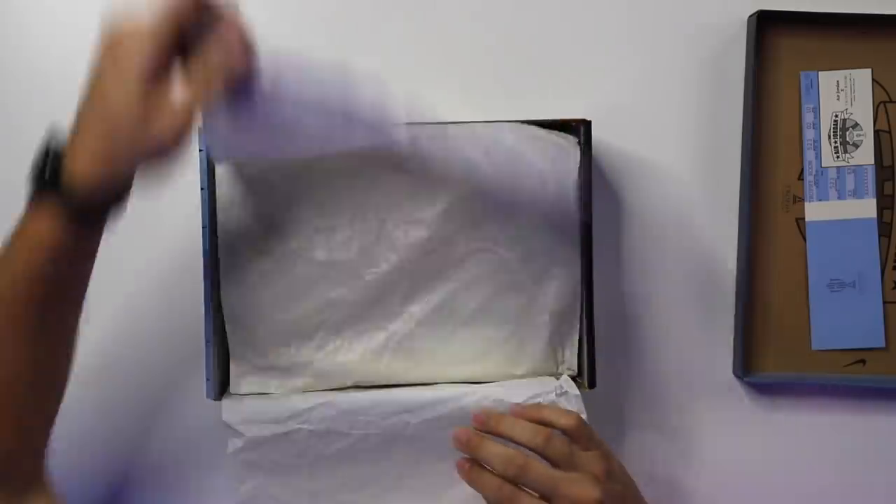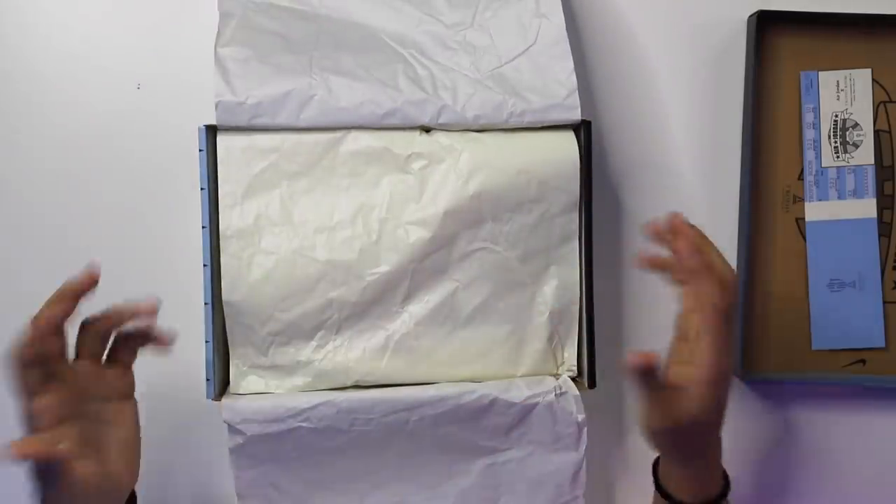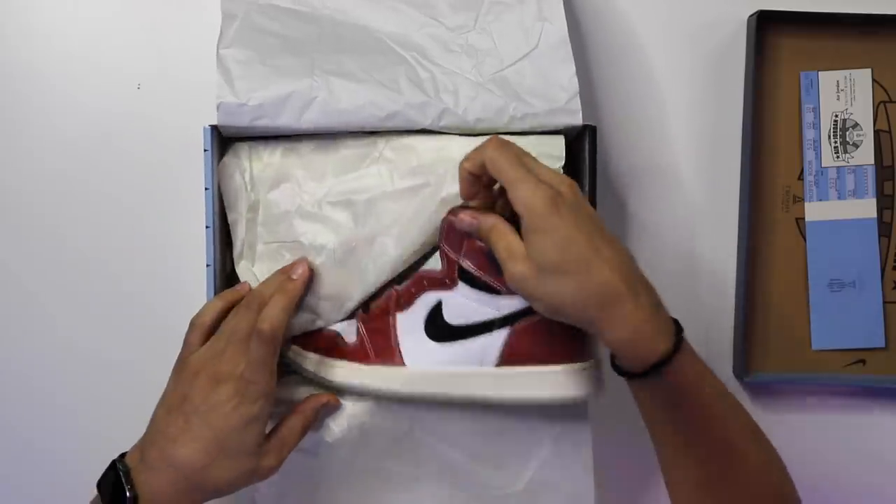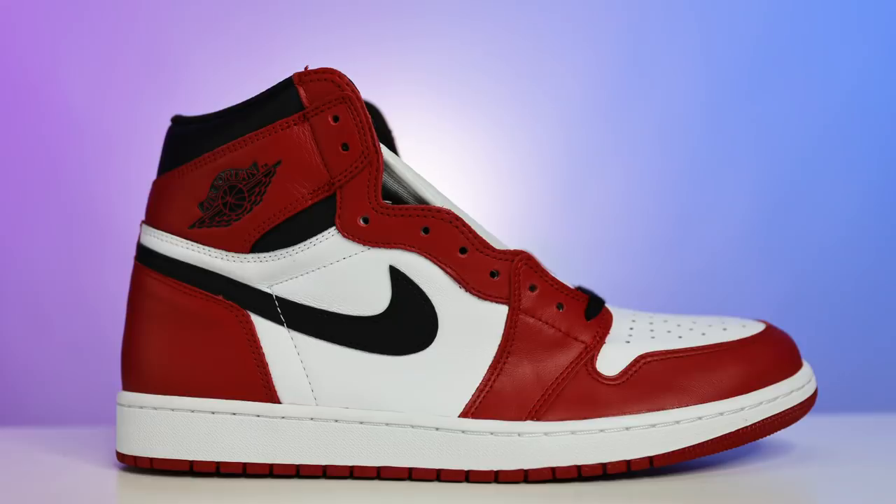Peeling the paper back, first you have a set of white paper and then a kind of off-white paper for the second set, and then we got the shoe. Before we get into the review, one shoe I'll be referencing is the Chicago Air Jordan One, which is where everything was originally inspired from.